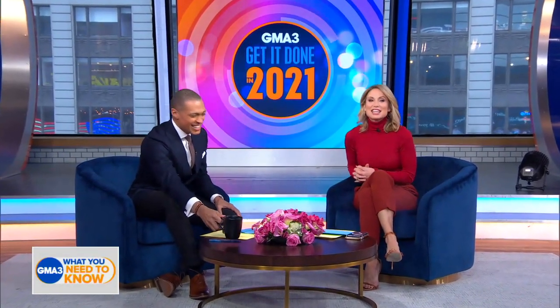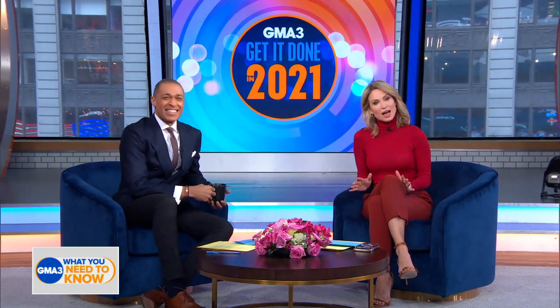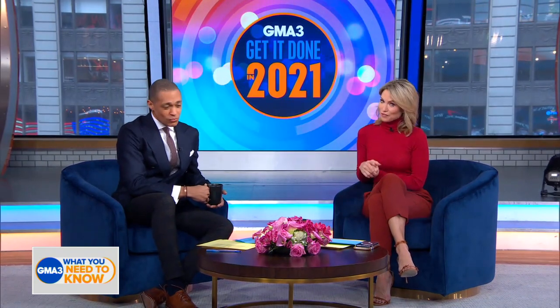We are back with our Get It Done in 2021 series, and today we're going to show you how to level up your lounge wear. We have three looks that will elevate your comfort pieces to make them fashionable and functional to get you feeling good in the new year.